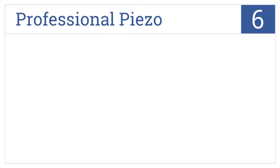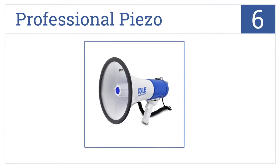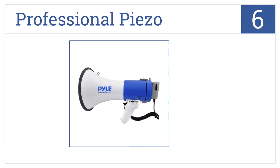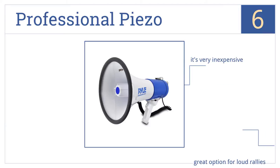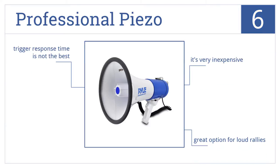Starting off our list at number 6, the Professional Piezo features a large bell diameter, ensuring maximum voice range. Its sound can carry up to 1 mile away. This one's very inexpensive and is a great option for loud rallies. However, the trigger response time is not the best.